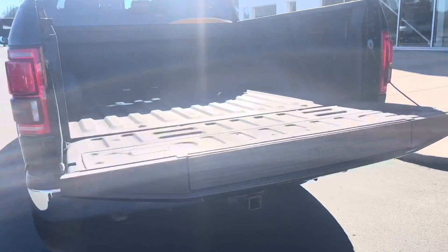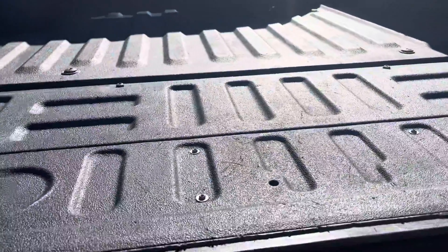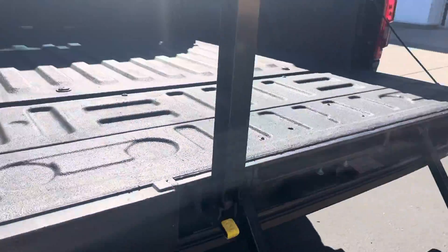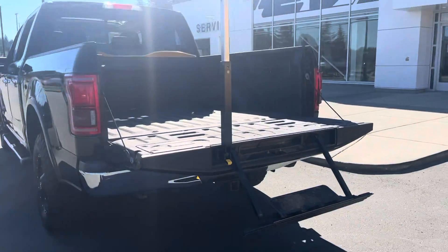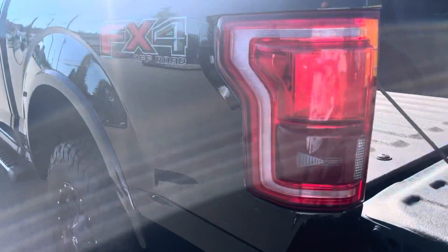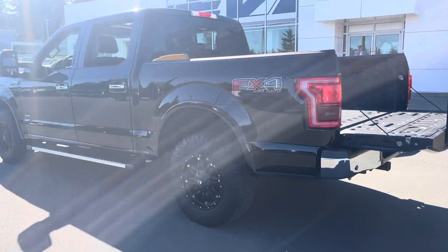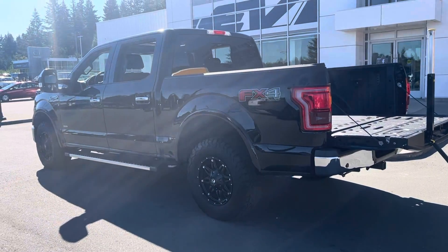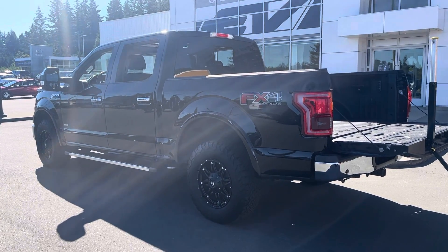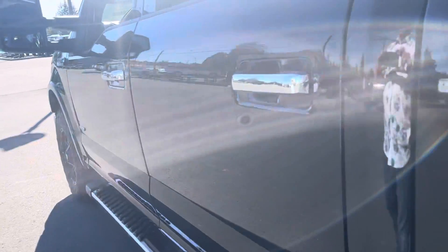It's got the soft touch tailgate, plus the tailgate step — another handy tool for getting in and out all day. It also has the FX4 package, which is the off-road package, giving you sport-tuned suspension and skid plates under the front differential and the transfer case in the rear, along with beautiful chrome accents.